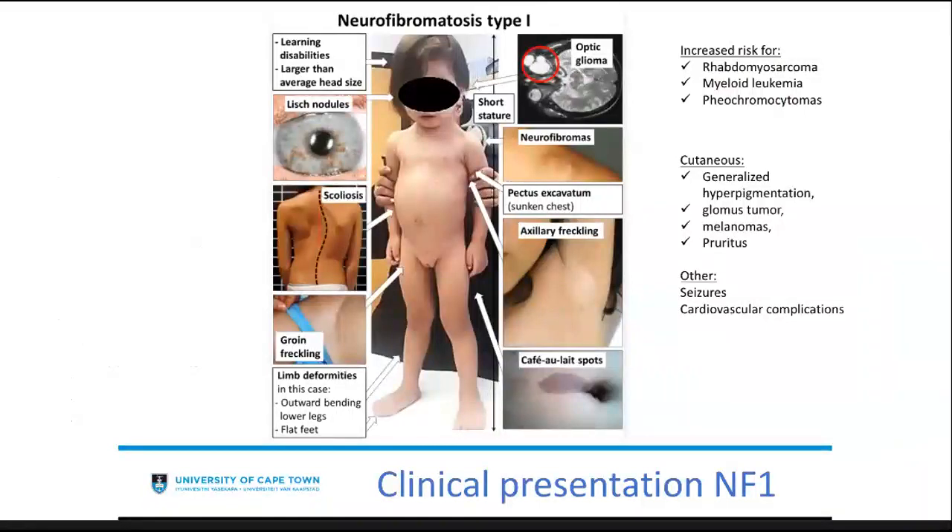This image on the internet is a very good description of NF1 and all its different possibilities. Patients can present with learning disabilities, larger than normal head size, Lisch nodules — which importantly don't affect vision, unlike optic gliomas which can. They can have short stature, neurofibromas, scoliosis, groin freckling, limb deformities, and even pectus excavatum. In neurofibromatosis, there is an increased risk for malignant pathologies such as rhabdomyosarcoma, myeloid leukemia, and pheochromocytomas. Cutaneous components can include generalized hyperpigmentation, melanomas, seizures, and cardiovascular complications.